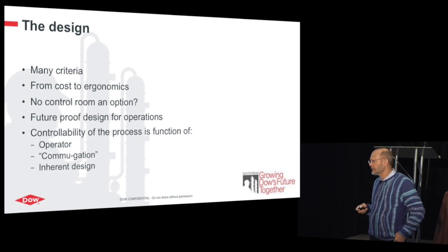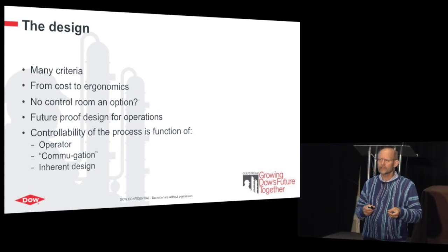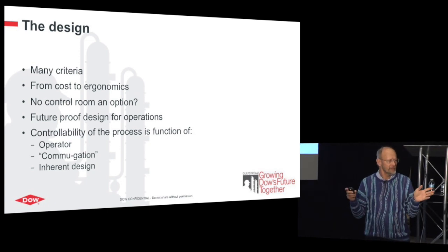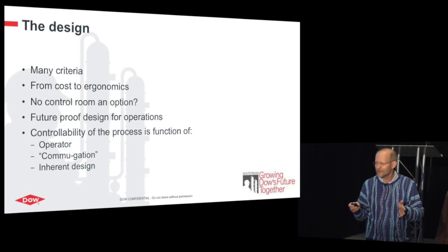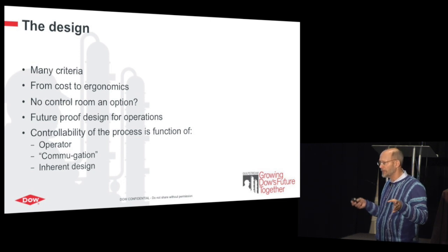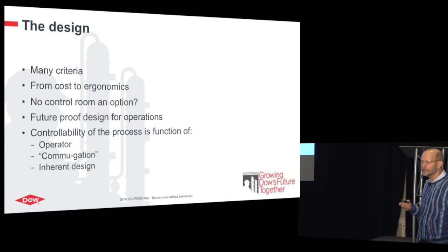Think about how operators interface with the process. Consider your own situation at home — who still has a CRT television? Nobody. Everybody has a flat screen at least 40 inches. So you bring an operator to a control room environment with a 20-inch CRT in the dark. You have to match at least what operators have at home, or even better, so they feel this is really an advanced environment for a difficult job. You have to future-proof it so it's flexible enough to integrate new developments.